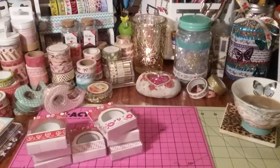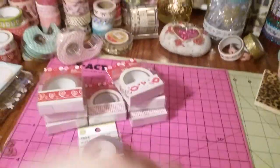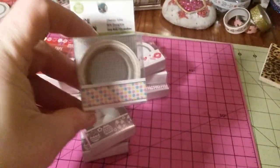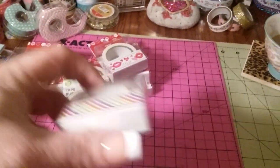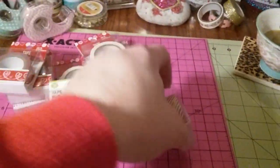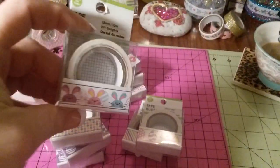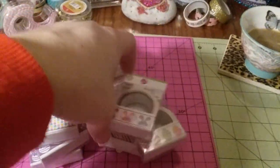The next Dollar Tree had the Easter washi, and they only had the Easter washi. I grabbed two of the purple with the little eggs and flowers, and then one more of the pastel little circles. I got one of the little lines. And then a little chick with eggs. And then the little bunnies — this one is so cute, I love the colors in this one. So I got another one of those.